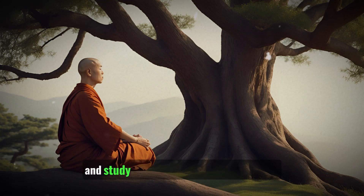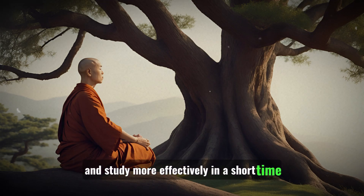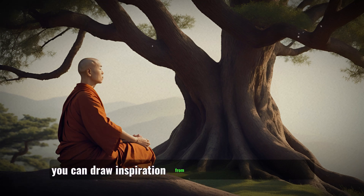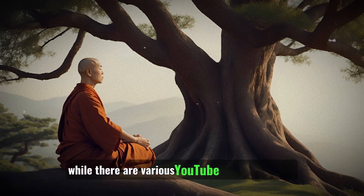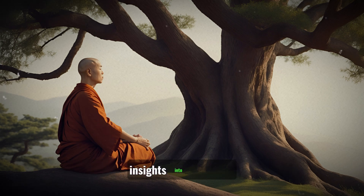To increase your focus and study more effectively in a short time, you can draw inspiration from Zen stories and teachings. While there are various YouTube videos that offer insights into this topic, I'll provide some general principles based on Zen philosophy.